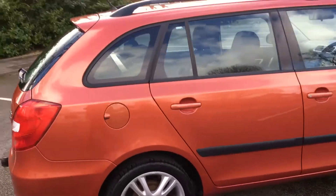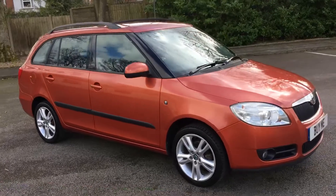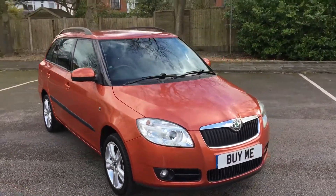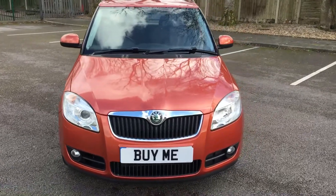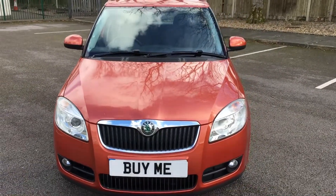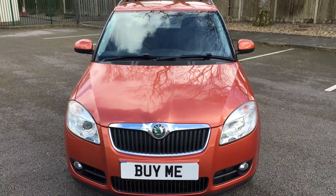Fabia 1.4 TDI, £5,495, 2010. If you'd like to find out anything more about it, give us a call on 01772 749 333 or just call in. Penwortham Garage — you know where we are, right in the centre of Penwortham, next door to the Fleece Inn. Thanks for watching. See you again. Goodbye.